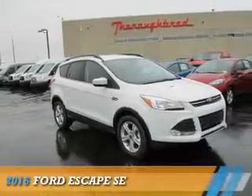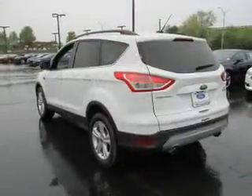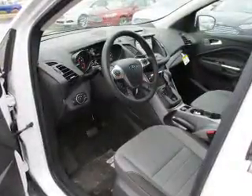Presenting the 2016 Ford Escape. It's powered by front-wheel drive, a 1.6-liter four-cylinder engine, and a six-speed automatic transmission.